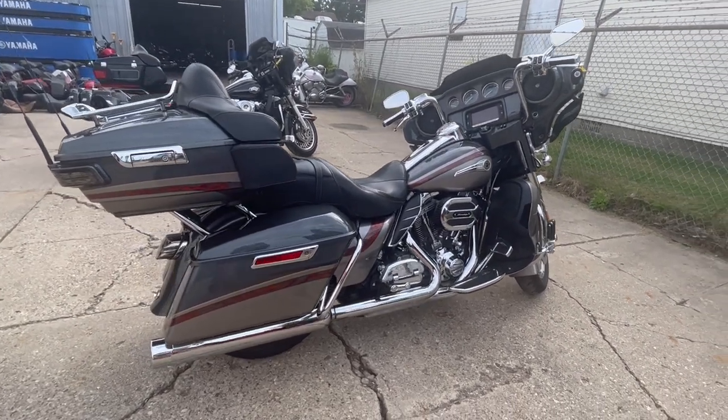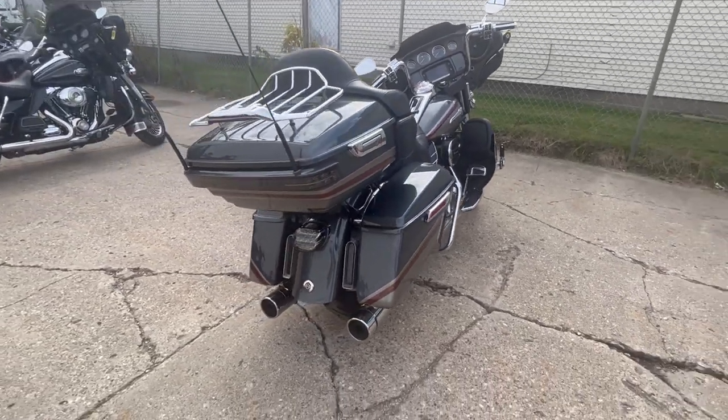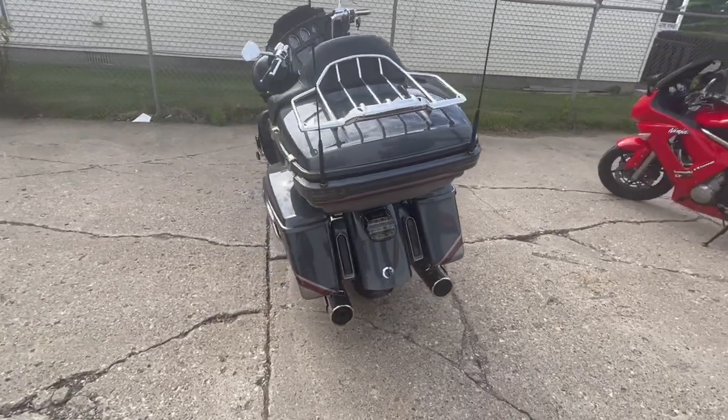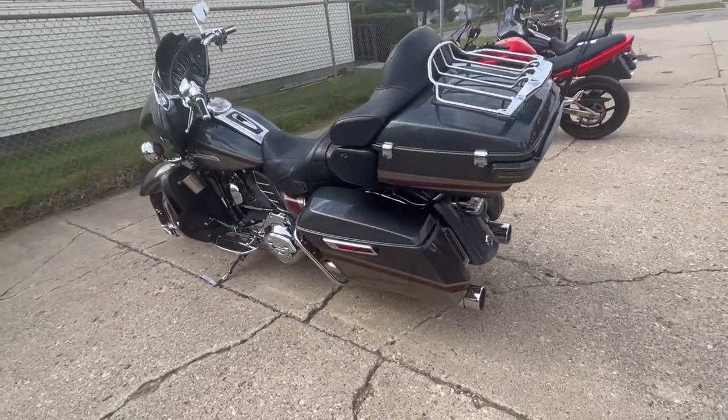Hey guys, approvalpowersports.com here doing some videos on some bikes that just came in. Check this one out — it's a 2016 Screaming Eagle Ultra Limited for sale. This one's got it all, guys — it's got the 110 cubic inch Screaming Eagle motor.